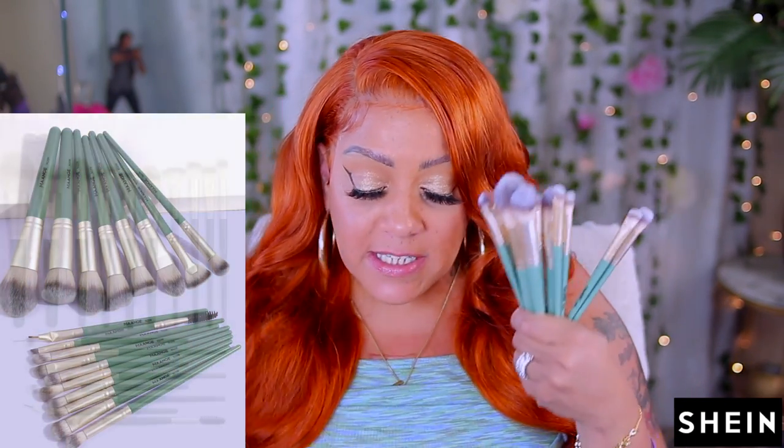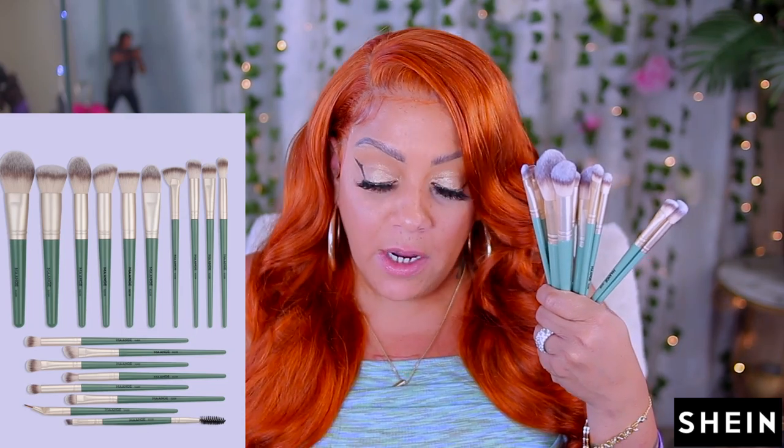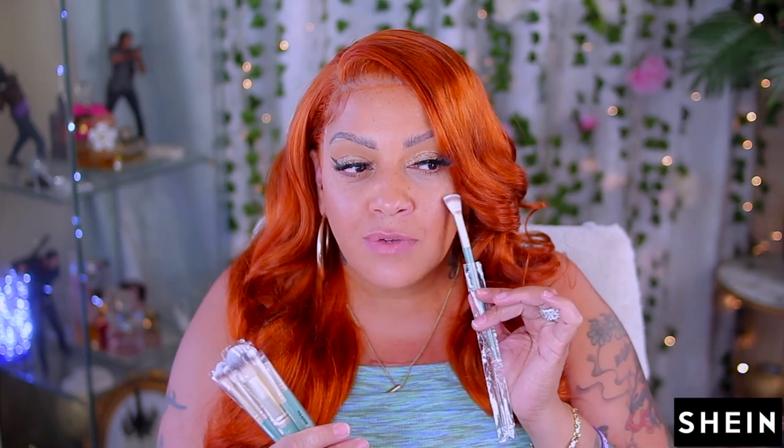You need some makeup brushes, girl? Shein got you covered. This is an 18-piece set. When I tell you these are nice brushes, they are some really nice brushes. When I first started out doing makeup, I did pay lower prices for lower end brushes — you do not want to blend your eyeshadow with those. The bristles were hard and stiff. But these right here are very affordable and very nicely made. They have numbers on them, they're very nice and fluffy. Look at this fan brush — it's real cute. And they got buffer brushes too.